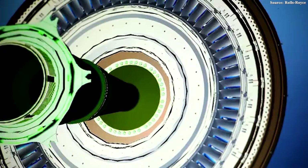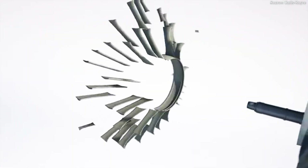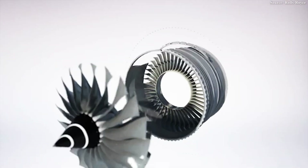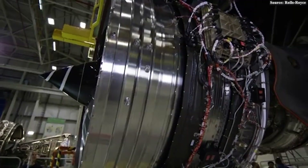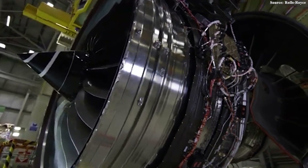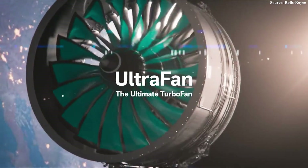Thanks to these innovations and an exceptionally tight quality control system, the Advanced program achieved record-breaking figures such as a bypass ratio of 11.1 and a pressure ratio of 61, far surpassing any current Trent engines. More importantly, the Advanced 3 technology is being actively tested in preparation for integration into upgraded versions of the Trent 1000, Trent 7000, and Trent XWB, powering the Boeing 787, Airbus A330neo, and A350, respectively — demonstrating the program's real-world applicability.